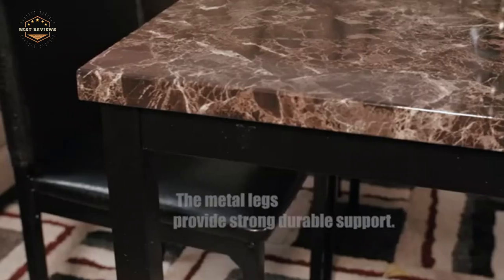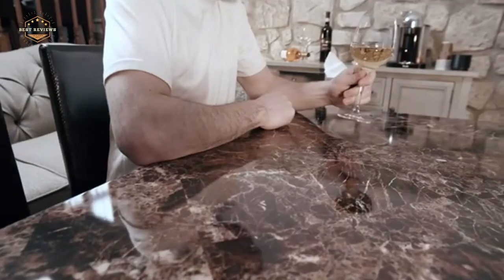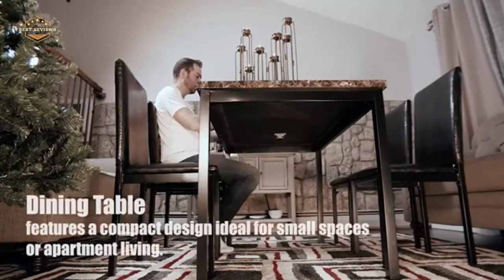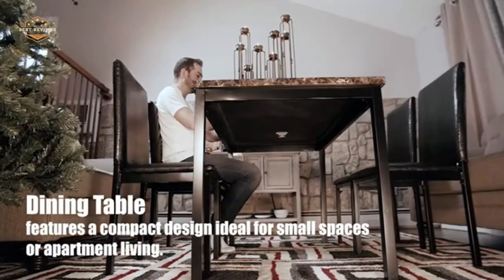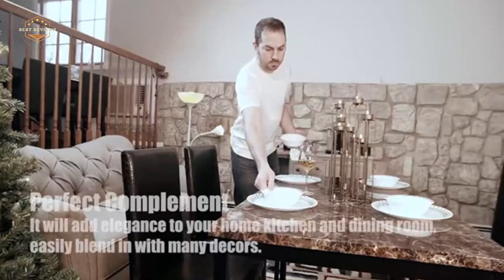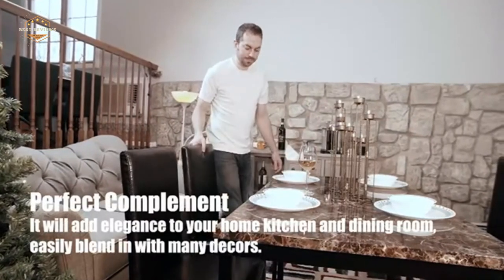Hope you found this video helpful to find out the best kitchen tables amongst a lot of items. If you found this helpful, please give a like. Comment your valuable opinion and tell us which one is perfect for you. Subscribe to our channel to get the latest updates on different product reviews.